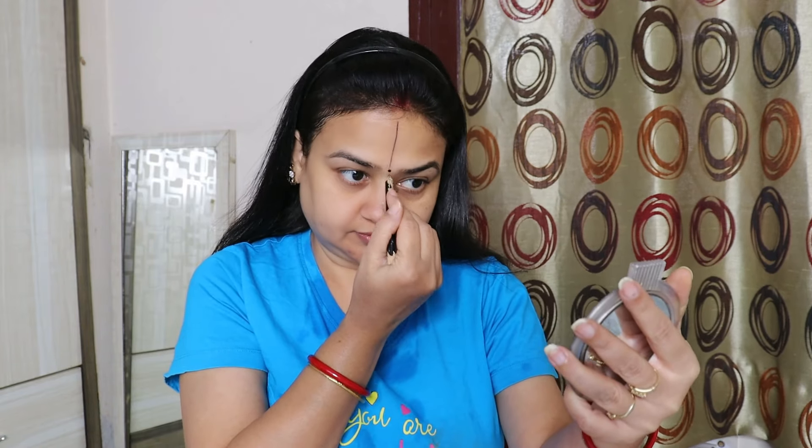I have washed my face. I will show you a comparison by putting foundation on half the face without skincare. I will put a divider line so it will be easy to understand and apply makeup. I have created that line.